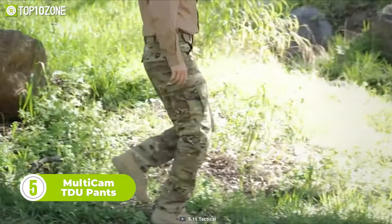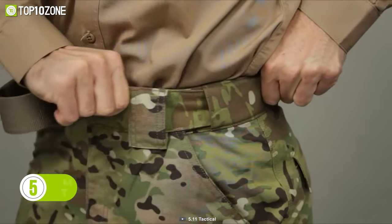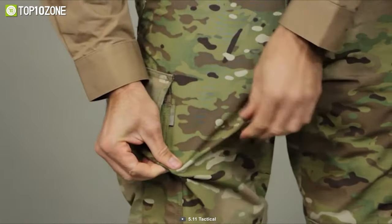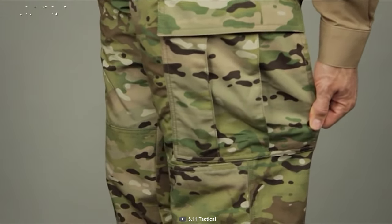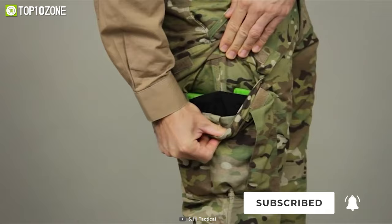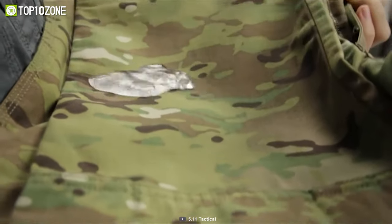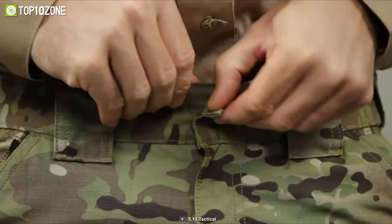Now let's check out the Multicam TDU Pants from 5.11. The self-adjusting tunnel waist is a game-changer, providing ultimate comfort with extra-wide belt loops for added stability. Triple stitching and robust bar tacking ensure these pants hold up under even the toughest conditions, while the Teflon finish ensures they'll stay looking great. The roomy cargo pockets and secure rear pockets provide ample storage, while hidden knee pad pockets and secondary mag pockets offer even more versatility. With PrimSnap and YKK zipper hardware, the Multicam TDU Pants leave nothing to chance when it comes to durability.